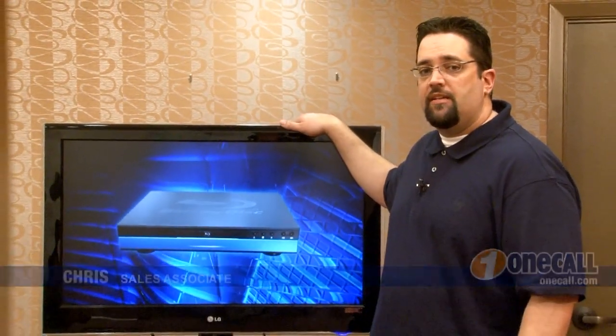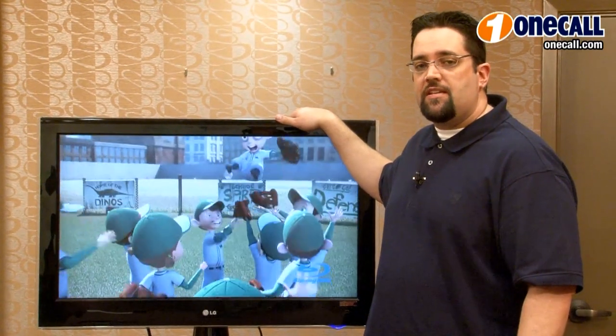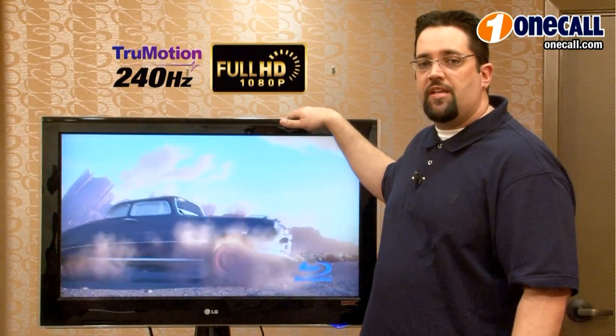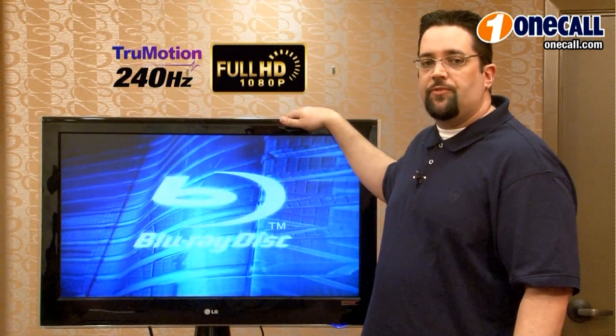Hi, I'm Chris from OneCall and I'll be talking about the LG 37 LH55 TV set. It's the ultimate gaming TV. Although it's only 37 inches, it has a full 240 Hertz refresh rate and it's full 1080p as well.